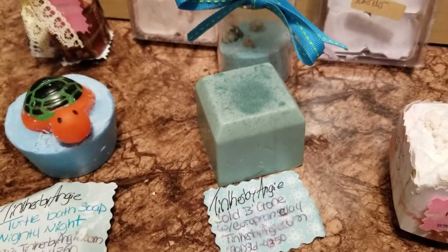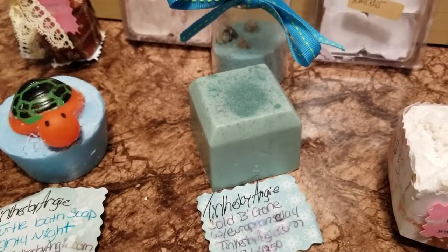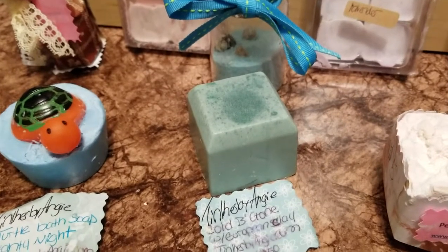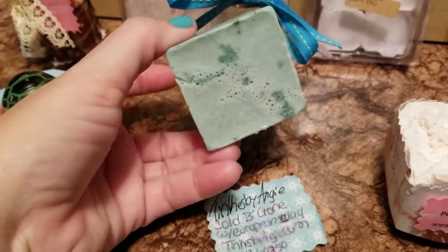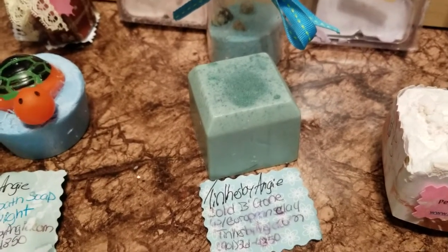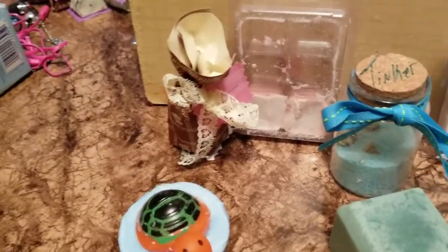Right now I know everybody seems to have sinus issues, because it's 70 degrees one day and 20 degrees the next, so of course everybody is sick. This soap has European clay in it, which also helps open the pores and smooth the skin out. They will come wrapped in little baggies — perfect, perfect for gifts.